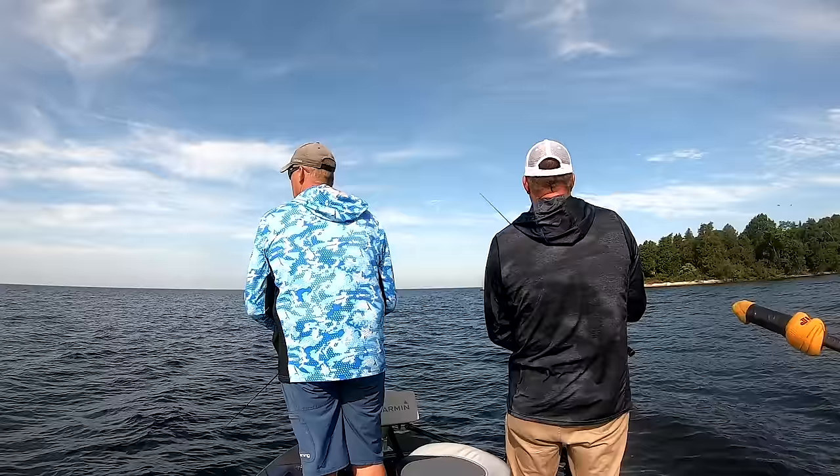Someone called it a sheephead, but sheephead my hiney! That hit so violently. Oh my God — look at that fish! That is a tank. It's a monster — a giant smallmouth. Look at the size of this smallie — that is absolutely a tank.